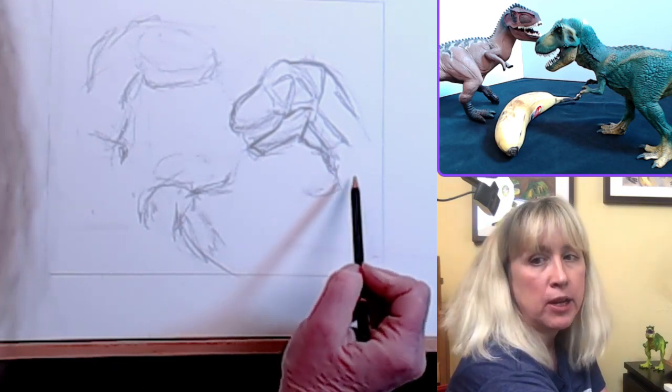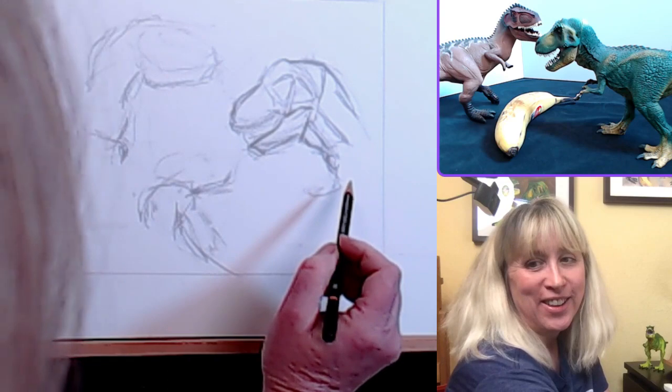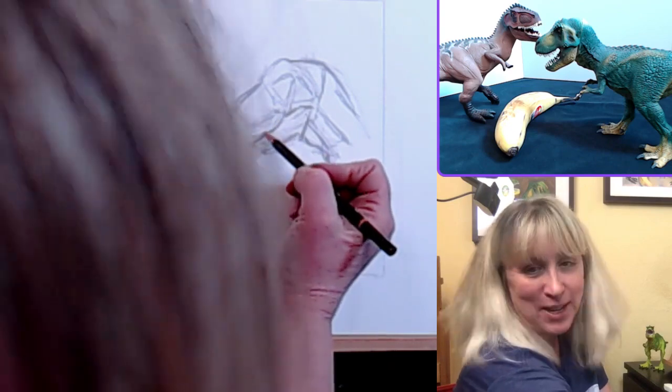If you guys have any questions — hi Go West Fine Art! How are you? I see you found the little dinosaur. Awesome, he's so awesome! Thanks for joining today.